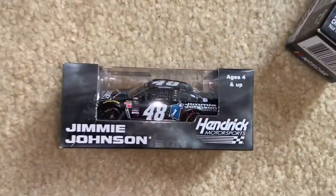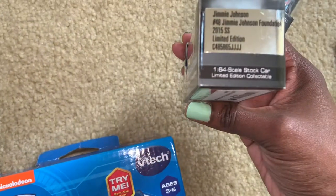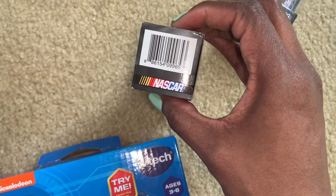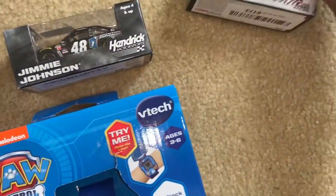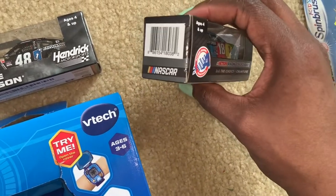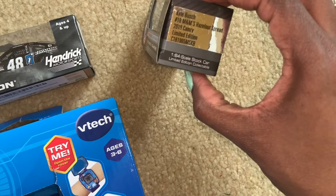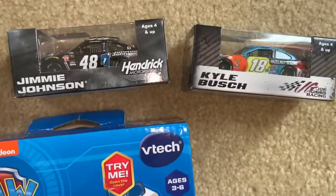He's also into NASCAR. This is the Jimmy Johnson car, and these were about $10 a piece from Amazon — they're actually more expensive than the Disney cars. And if you've been watching my videos for a long time, my son went through a big phase of that. That's Kyle Busch — that's his favorite NASCAR driver. So I got those two and I'm going to put them in his stocking because I think that'll be a cute little surprise for him.